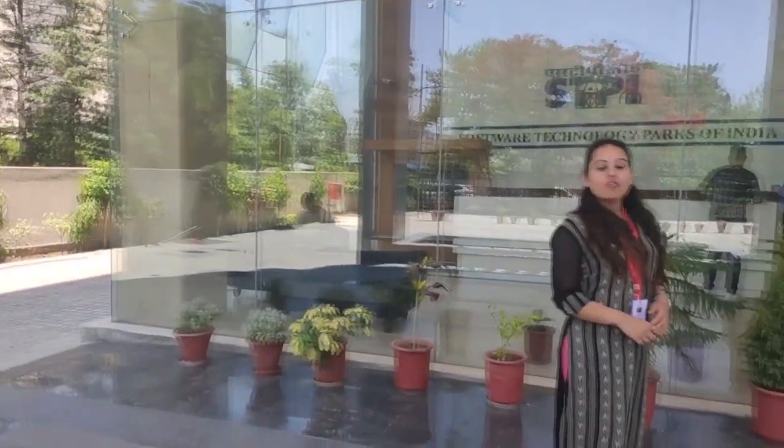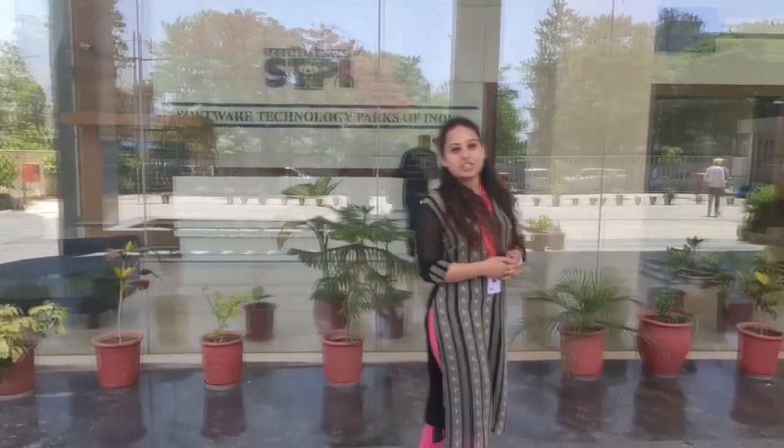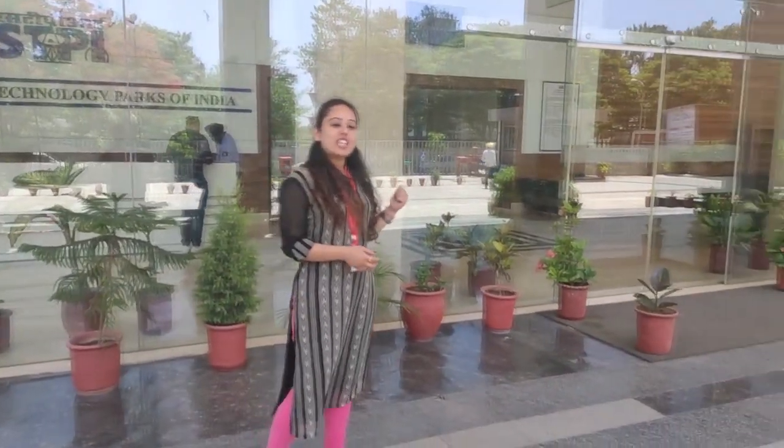Hi guys, welcome to Zenon SAC. They are situated in the SDPI Incubation Center, Mohali. So let's go inside and take a look.